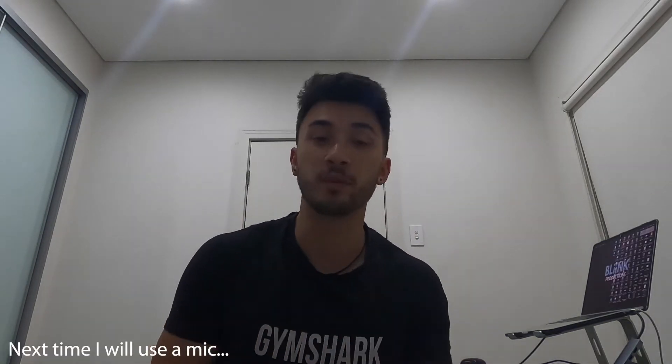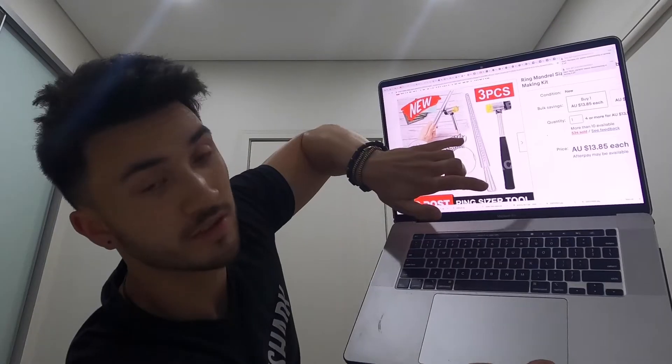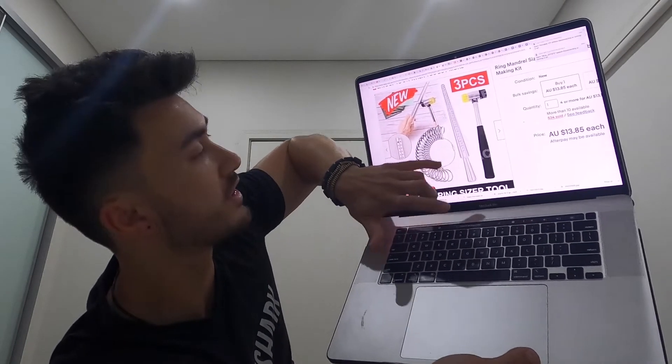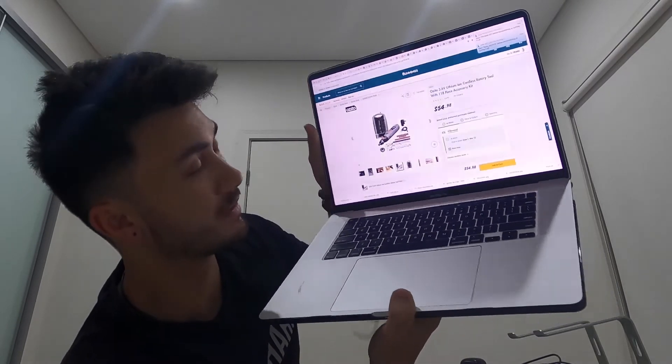Today, apart from editing real estate videos, I'm actually going to be working on modifying jewelry. Yesterday I bought two things: one to measure ring size, picked up at Bunnings, and one to create the scar effect on the ring. The scar effect is basically this texture, and I want to have a go at putting that onto a ring. Hopefully we can modify all the things we already have — then heading to the gym.